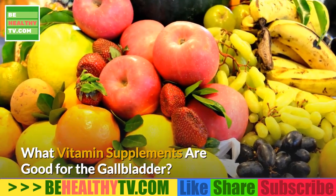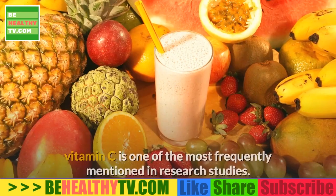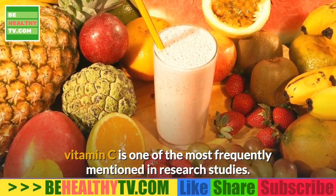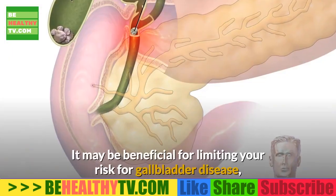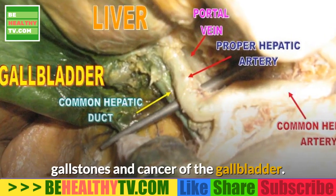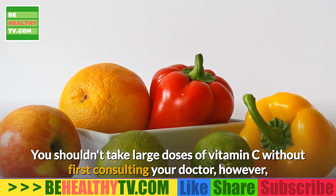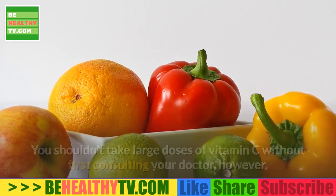What vitamin supplements are good for the gallbladder? When it comes to supplements for gallbladder health, vitamin C is one of the most frequently mentioned in research studies. It may be beneficial for limiting your risk for gallbladder disease, gallstones, and cancer of the gallbladder. You shouldn't take large doses of vitamin C without first consulting your doctor, however, because it isn't safe for everyone.